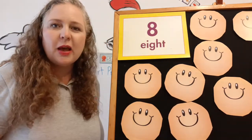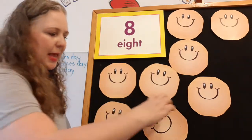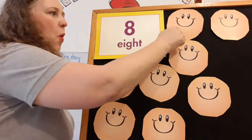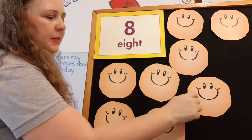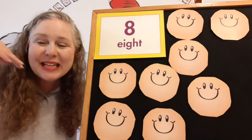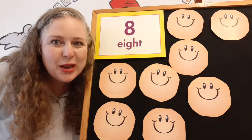Are you ready? Should we count them? Let me move it over so you can see the happy faces. You stay up there, Mr. Happy Face. Here we go. One, two, three, four, five, six, seven, eight. Eight happy faces. Let me see your happy face. That's our new number.